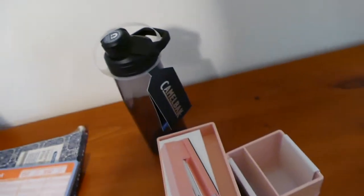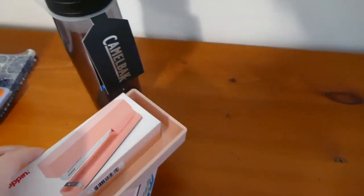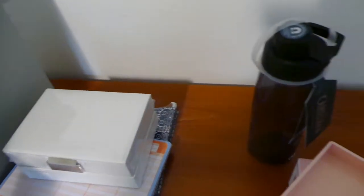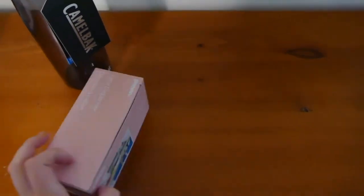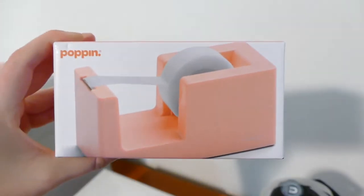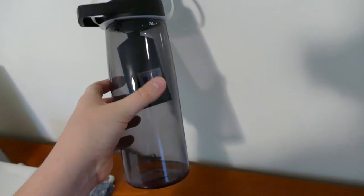I got some desk accessories, all in the same color family from the Container Store: a pen cup, a stapler in a pretty color, a little catchall tray for things like my keys, some paper clips, and a tape dispenser — typical desk accessories. And lastly I got a water bottle. I liked it, and I think I'm going to put some stickers on it to make it more fun.